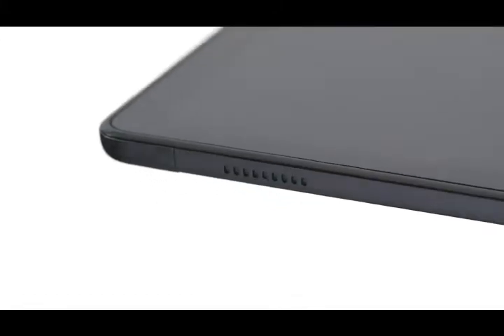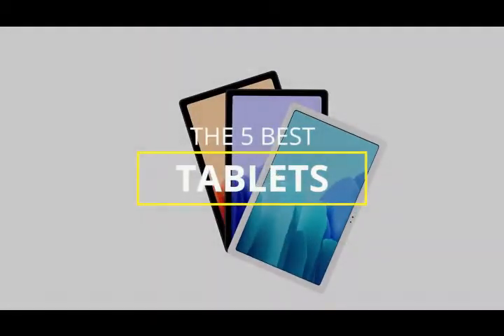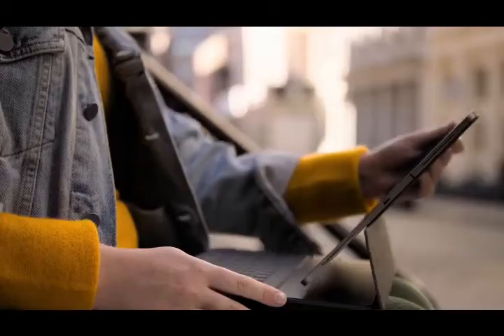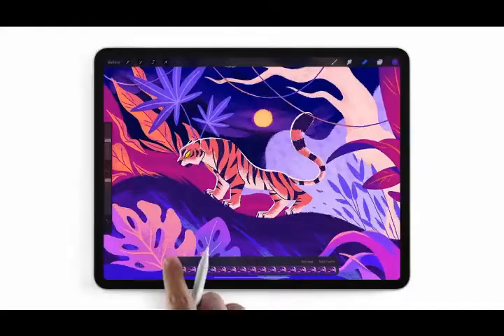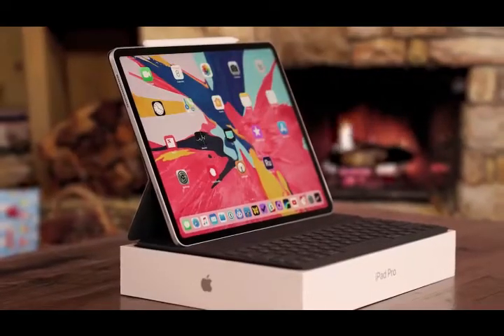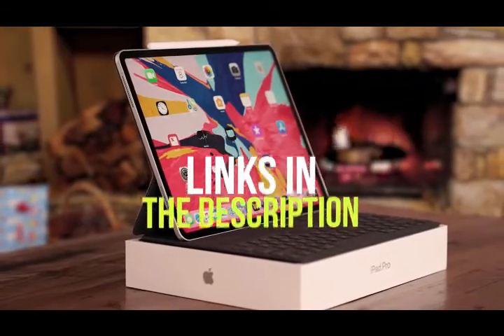There are a ton of quality tablets on the market right now, but which one is going to be the best for you and your specific needs? In this video, we're going to be checking out the five best tablets available right now. I made this list based on performance, features, price, and more. I've included options for every type of consumer, so if you're looking for a budget tablet to consume streaming content or a premium tablet that offers desktop-level productivity and performance, we'll have the product for you.